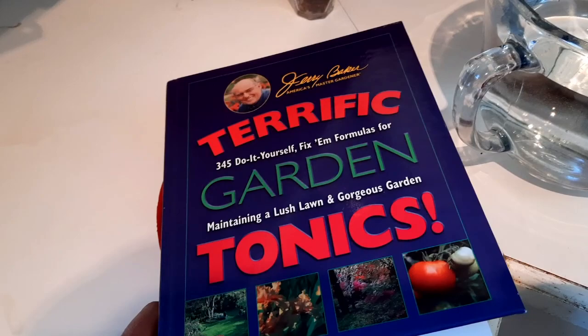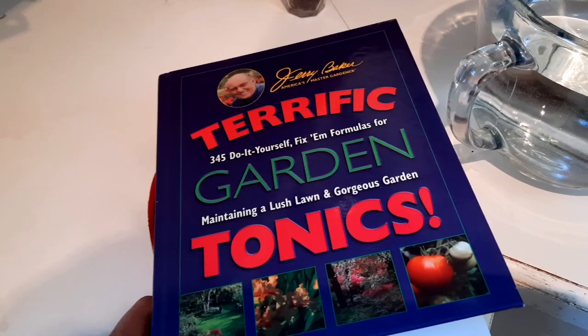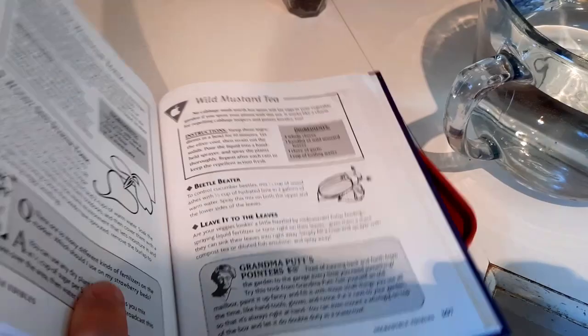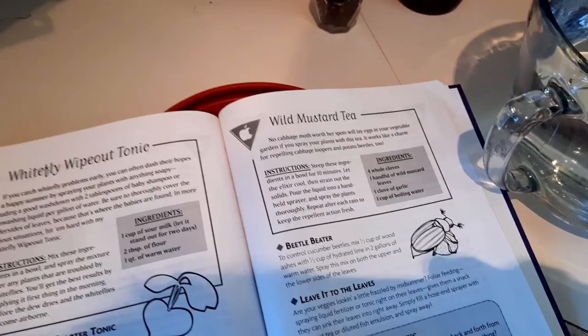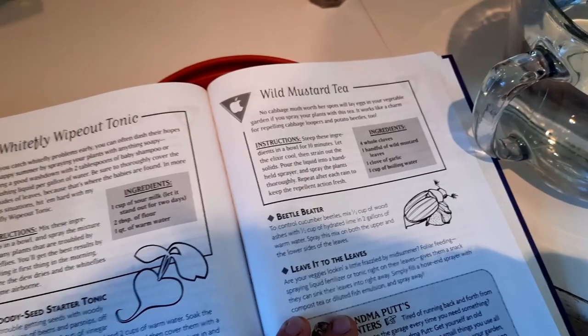Normally I just do garlic and onions boiled and steeped overnight. But today I'm going to try a different recipe out of a book that I recently purchased. This book was highly recommended by another channel that we watch, Pinball Preparedness — we'll link his channel below. Recommended it for all homemade tonics and that sort of thing for the garden. So of course we picked it up and there's been some really, really good ones in there as we've looked through. But this is our first time actually implementing and using some.